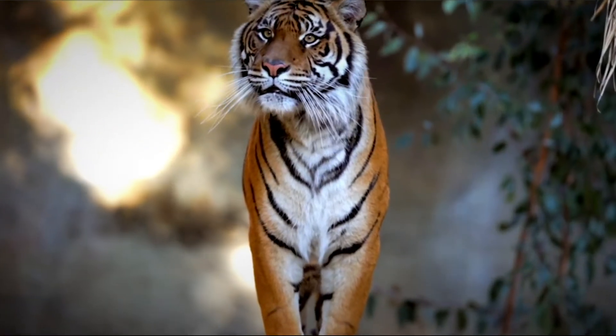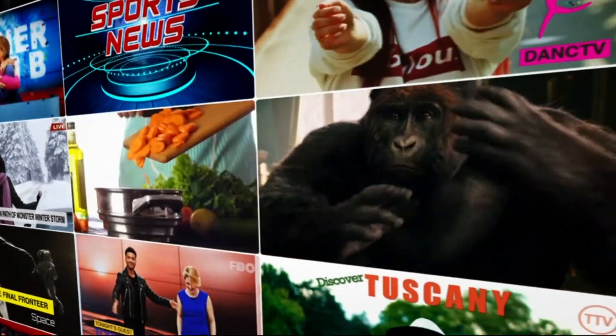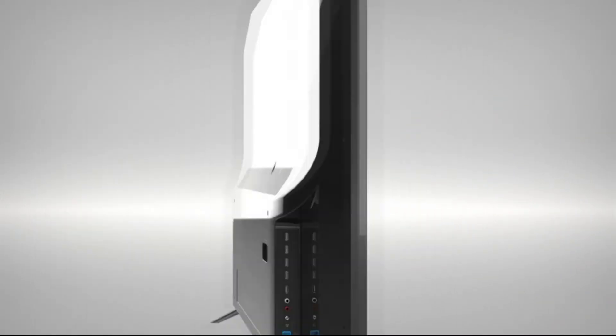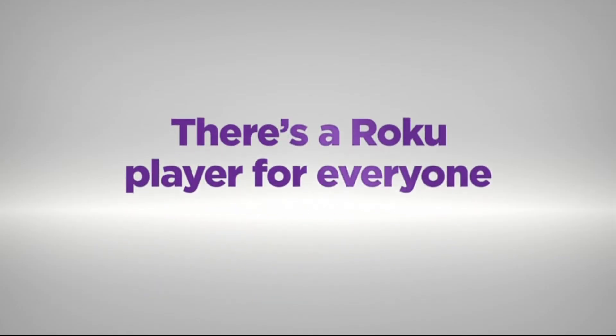Stream the newest and most popular channels, plus a massive selection of free TV, live news, sports, family entertainment and more. Roku Streaming Stick Plus delivers it all at an amazing value. There's a Roku player for everyone.